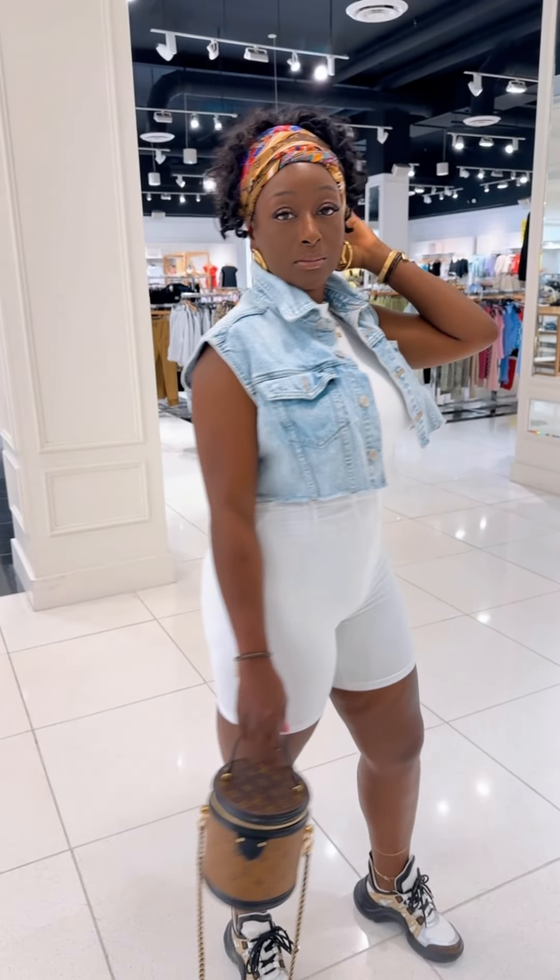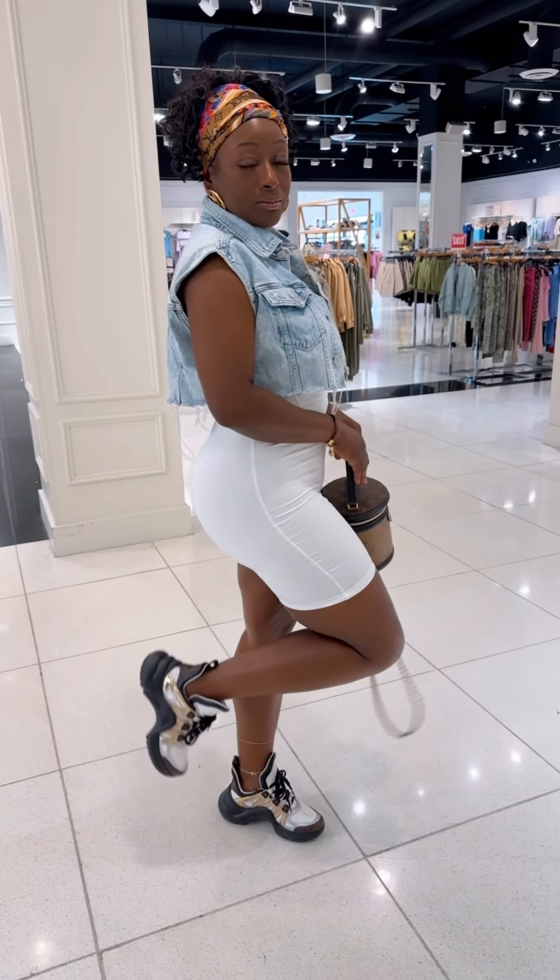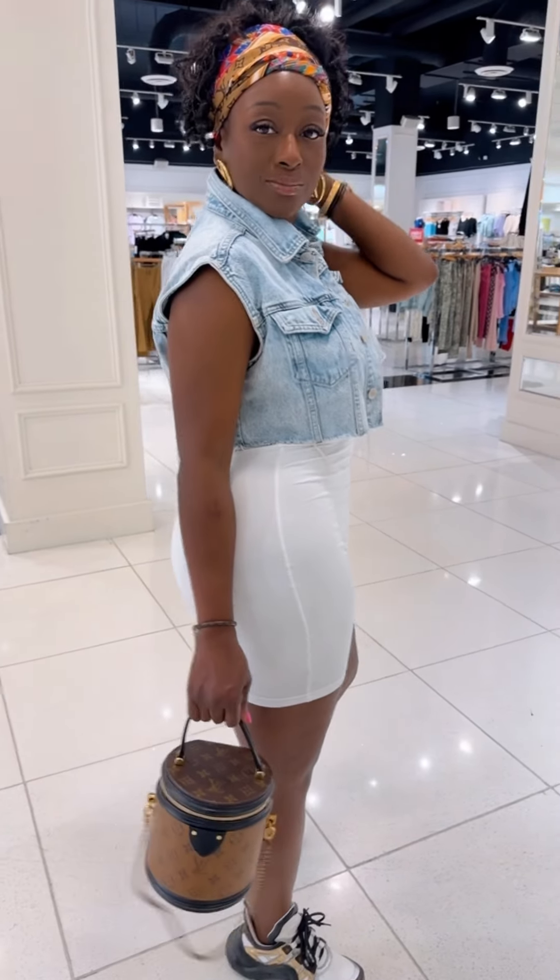Happy Monogram Monday besties! Today me and my husband went out shopping, and of course as stated it is Monogram Monday, so I reached for a monogram handbag. I am reaching for handbags I hardly use, and today's handbag goes to the Louis Vuitton Reverse Monogram Cannes handbag.